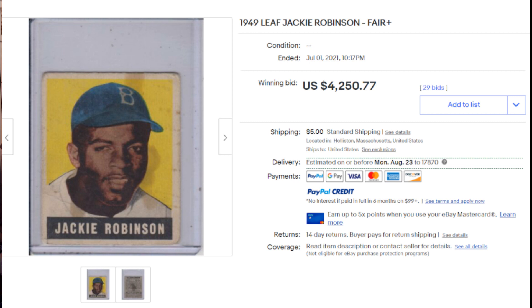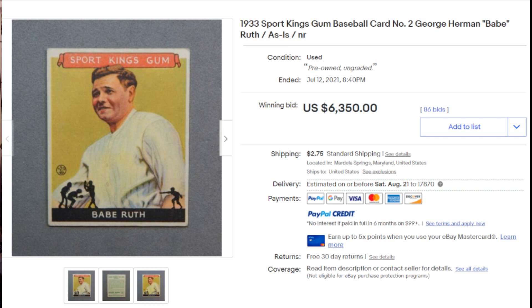Coming in at number two, the 1933 Sport Kings Gum baseball card number 2 of Babe Ruth. The listing was as-is and NR — no reserve, since it was an auction. Other than the corners — the top right is a little dinged and the bottom corners are a little soft — it's a well-centered card. The yellowing on his jersey I think is actually part of the card and not a print mark. A nice copy of that Sport Kings, and it shows based on the sale: 86 bids, final price $6,350.